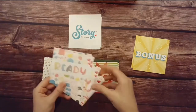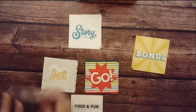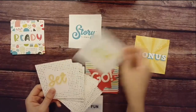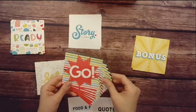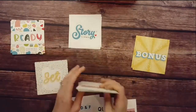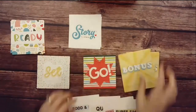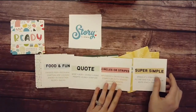Let's go ahead and grab one. We have food and fun. For the quote section, let's do a quote. Up next, circles or stripes from our go section, and from our bonus section, super simple. So this month's challenge is: food and fun, a quote, circles or stripes, and super simple.